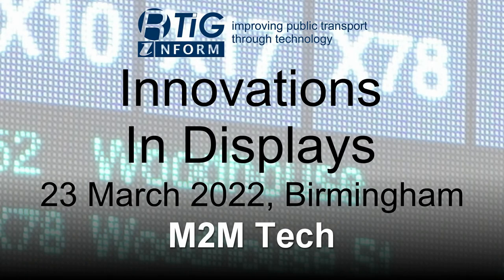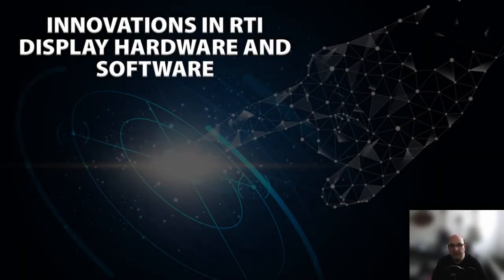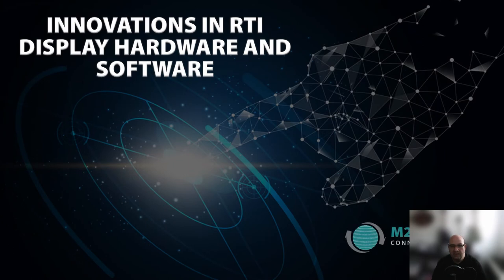This is an updated version of a presentation first given at our Innovation in Displays Workshop on the 23rd of March 2022. Good morning, I'm Tim Wood, Technical Director at M2M Tech. This will be a short presentation on who we are, off-grid displays, our groundbreaking modular shelter display, TFT flag display, and a first-to-market smart media.